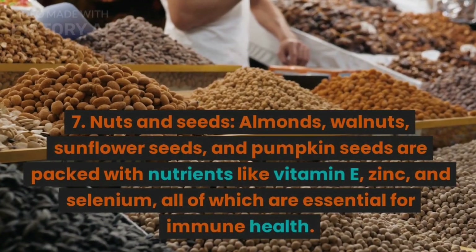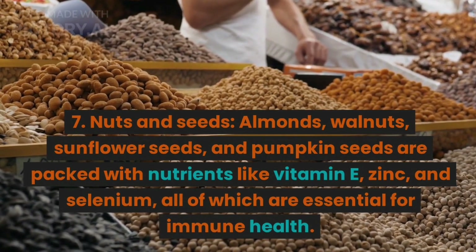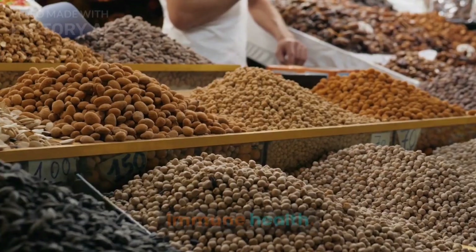7. Nuts and seeds. Almonds, walnuts, sunflower seeds, and pumpkin seeds are packed with nutrients like vitamin E, zinc, and selenium, all of which are essential for immune health.